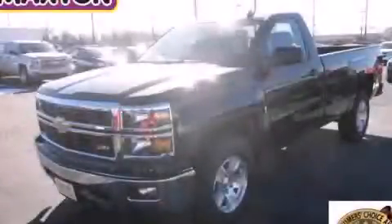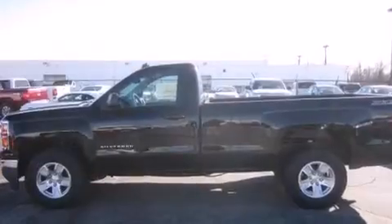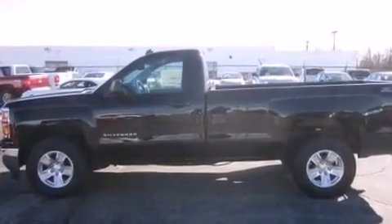This is a brand-new 2014 Chevrolet Silverado 1500. Whether hauling, commuting, or towing, this truck is the right one for you.